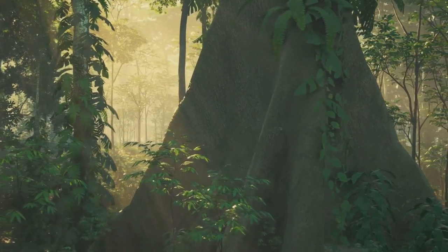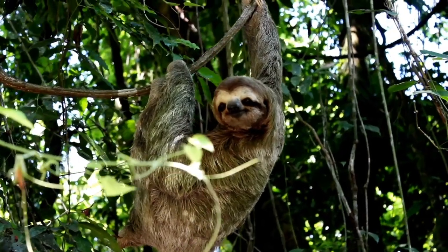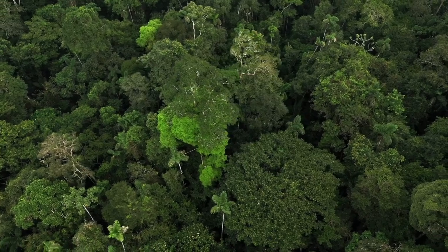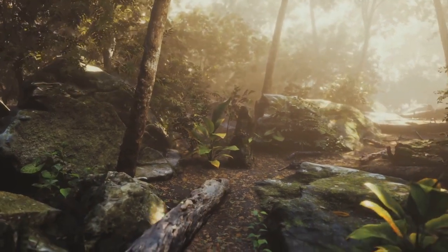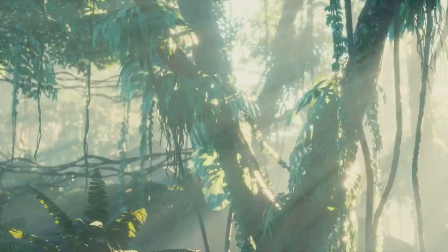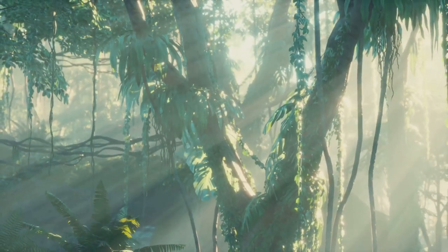Sloths are found in the lush rainforests of Central and South America. They make their home high up in the trees in a place called the canopy. The canopy is like a giant green umbrella formed by the tops of trees. Imagine a world filled with tall trees, colourful flowers and the sounds of exotic birds. That's the world of the sloth. The warm, humid climate of the rainforest is perfect for these slow-moving mammals.